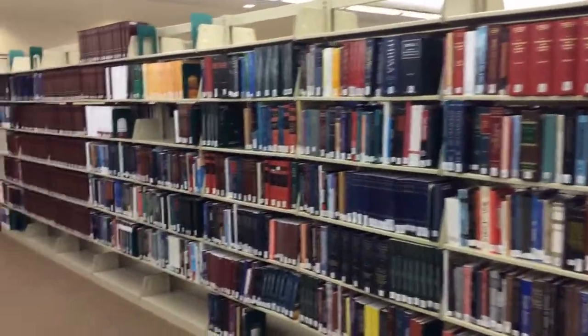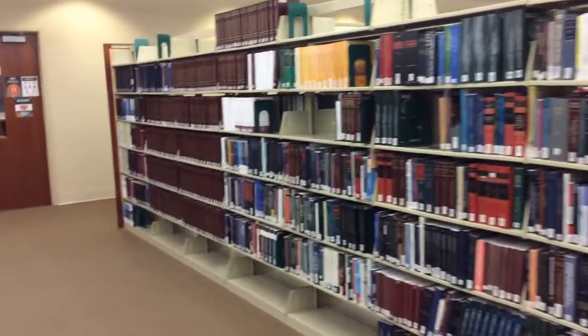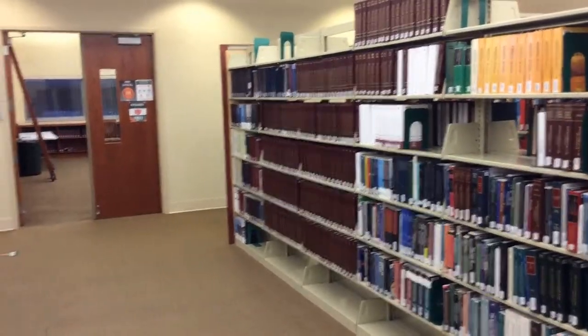The general collection is often used by professors, upper-level students, and members of the law review to support their writing and scholarship.